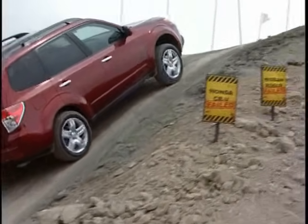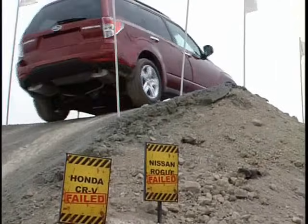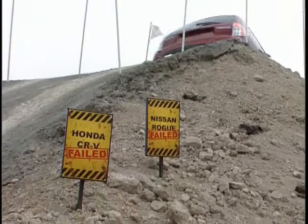Notice the complete lack of wheel spin? No fuss, no bother, just up the hill it goes. It looks easy — for a Subaru, that is.